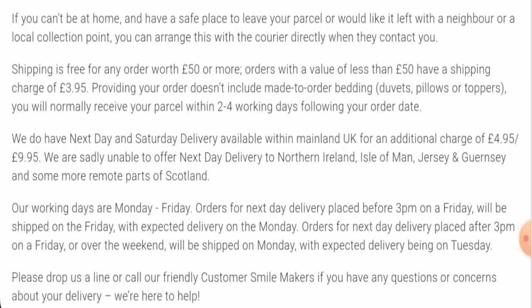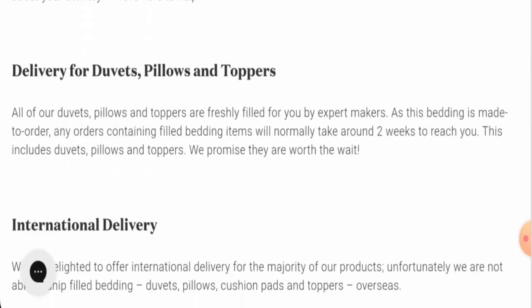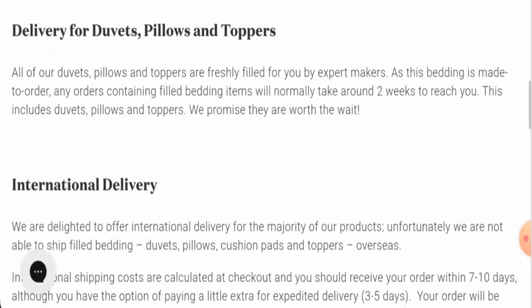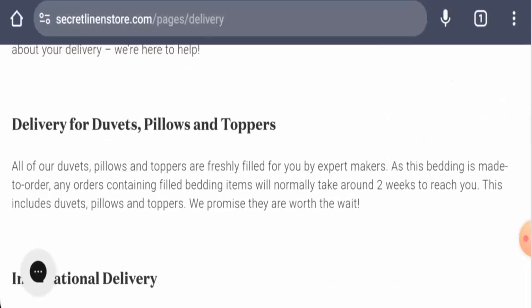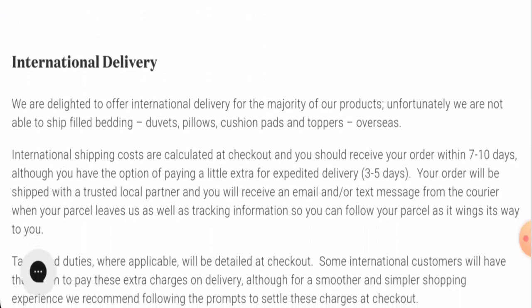They have next day and Saturday delivery available within mainland UK for an additional charge of £4.95 or £9.95. There are also some other delivery options — they've given delivery for duvets, pillows, and toppers, which normally takes two weeks to reach you. There is also international delivery, which takes seven to ten days.